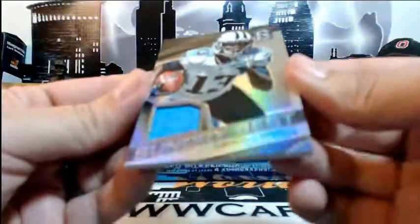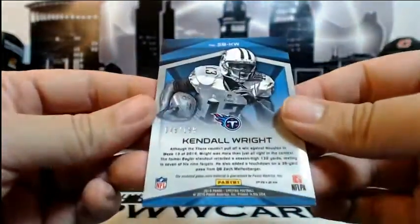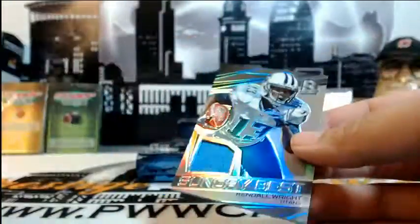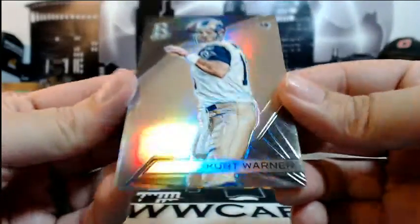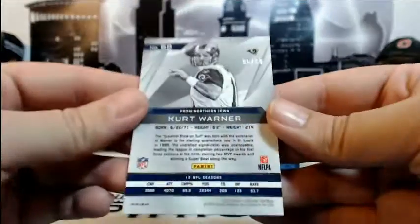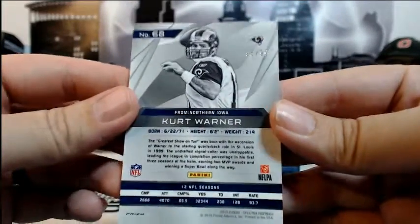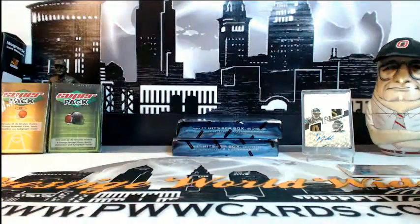Then for the Titans — Kendall Wright, Sunday Best relic, numbered 48 of 199, for Tennessee and Chances Are Sports Cards. Then finishing box 2 with a Kurt Warner — this one's with the Rams, St. Louis and Jason B, numbered 95 of 99. Two Kurt Warners in this break! Box 2 is in the books — let's move on to box 3.